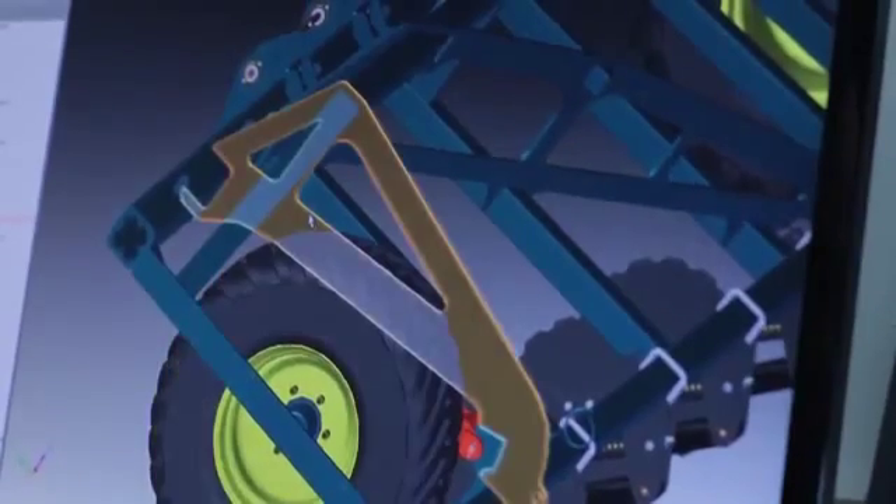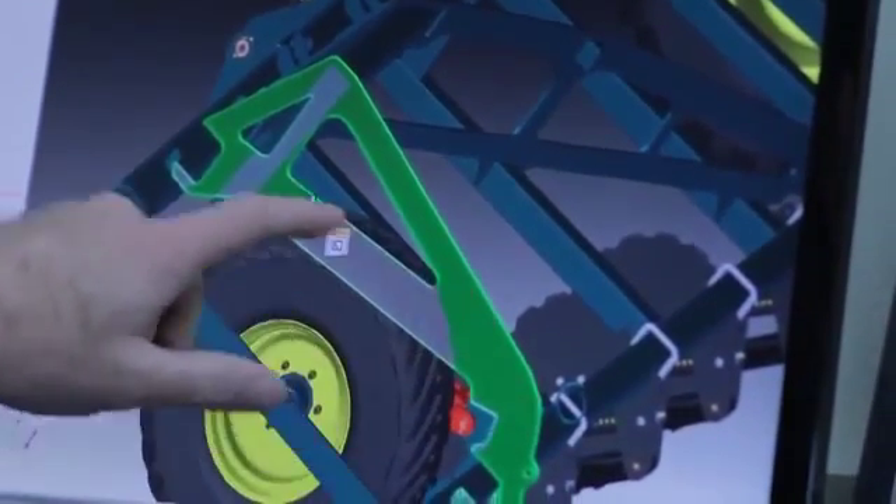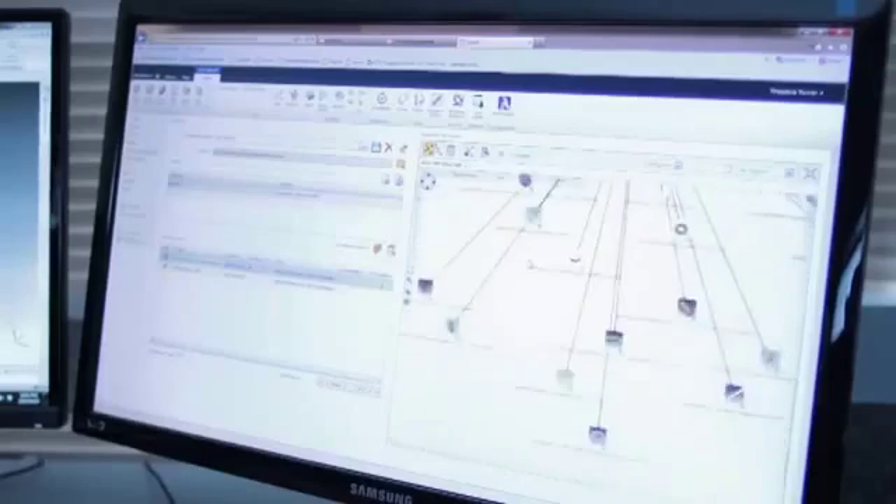One of our favorite features is the relationship browser. It makes it so easy and simple to visualize all the relationships between CAD files, your ECRs, your ECOs, and your projects.